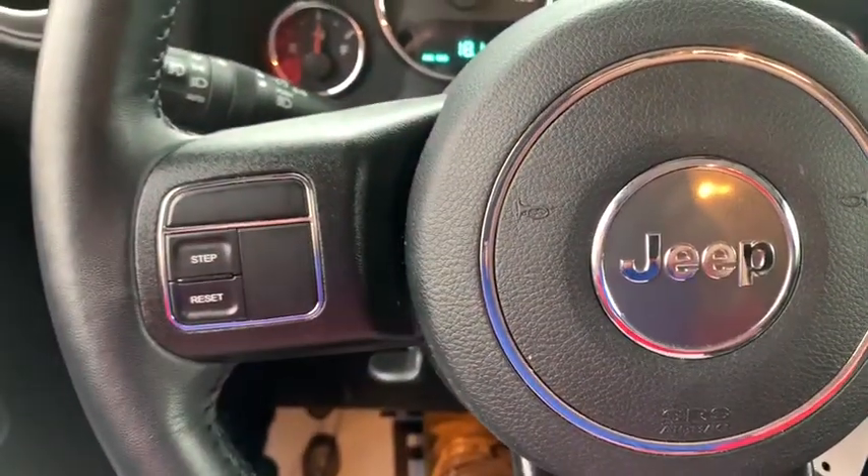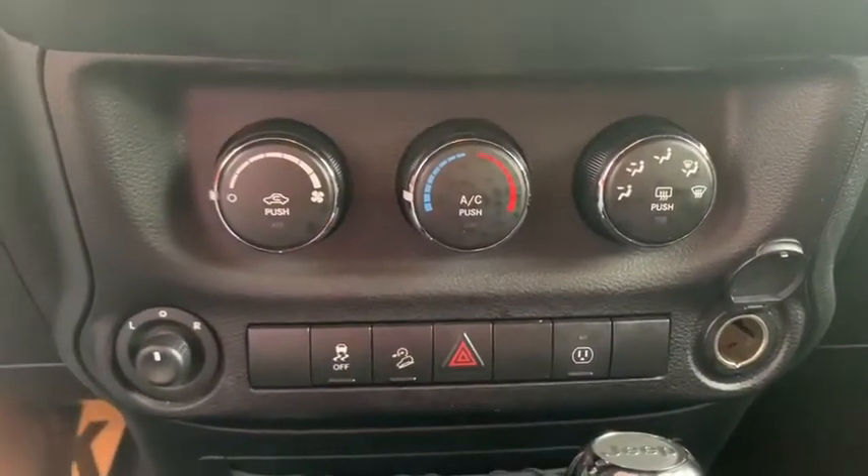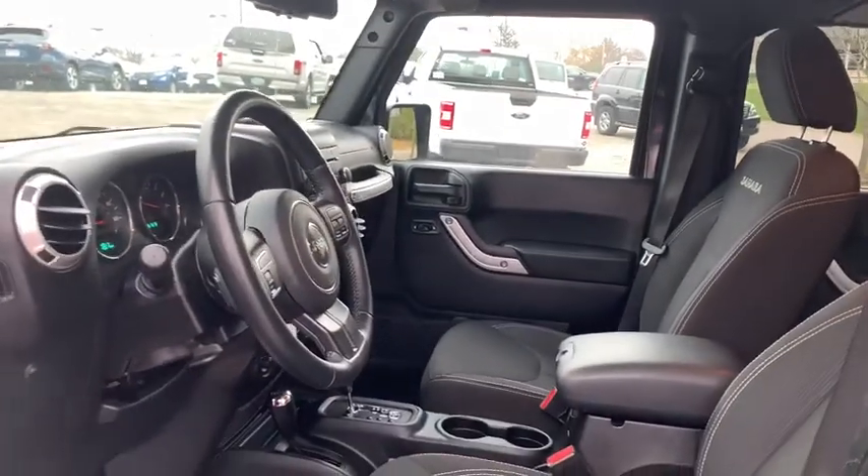Traction control, dual airbags, leather wrapped steering wheel, power steering, alloy wheels, four wheel disc brakes, eight speakers, center armrest, CD player, side airbag, electronic stability control.